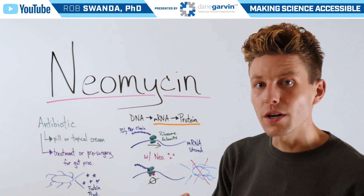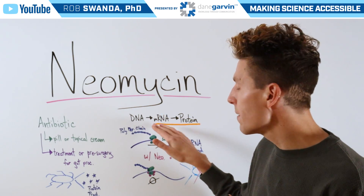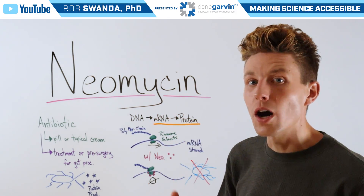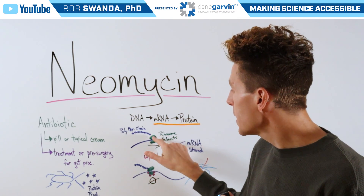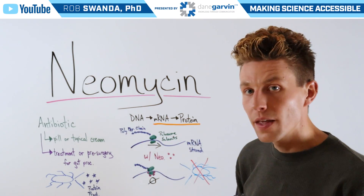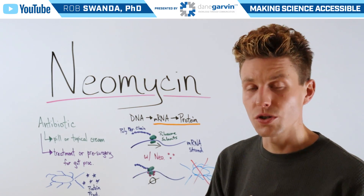As a reminder of the central dogma of biology, our DNA moves to mRNA, and then that mRNA moves to protein. If we zoom in on an mRNA strand, ribosomes — made of ribosomal subunits — start scanning along the mRNA, piecing together different amino acids to build a polypeptide chain that will eventually fold into a protein that the organism needs to survive.